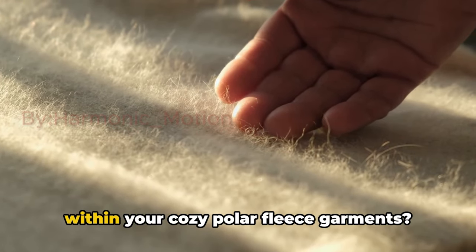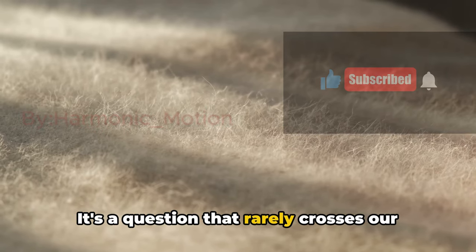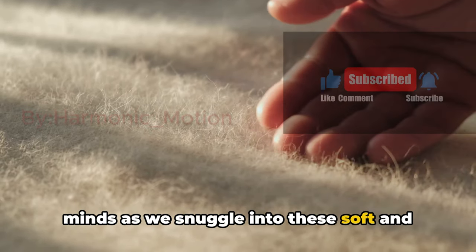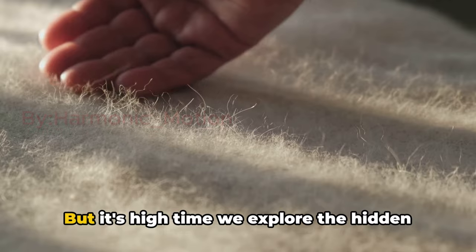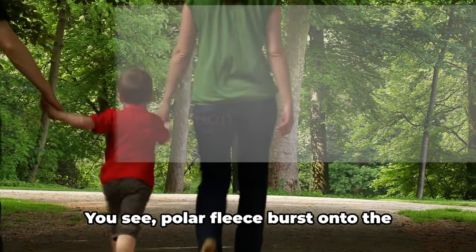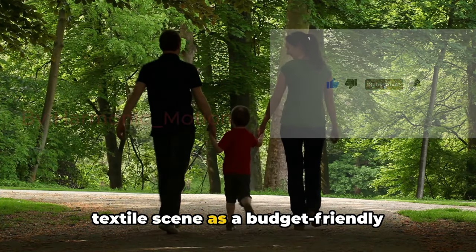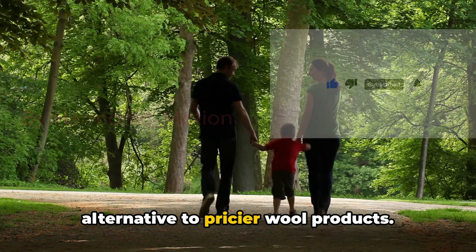Have you ever considered what lurks within your cozy polar fleece garments? It's a question that rarely crosses our minds as we snuggle into these soft and warm fabrics. But it's high time we explore the hidden truth behind polar fleece textiles. You see, polar fleece burst onto the textile scene as a budget-friendly alternative to pricier wool products.